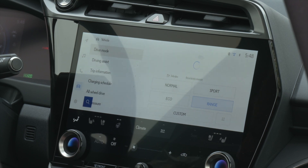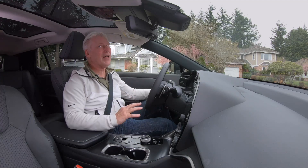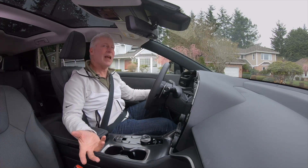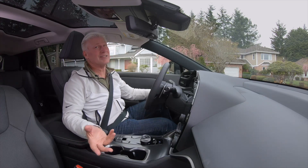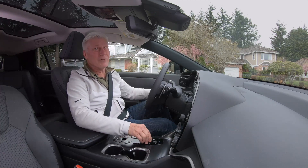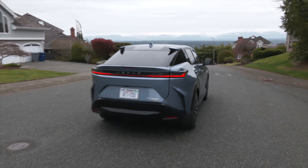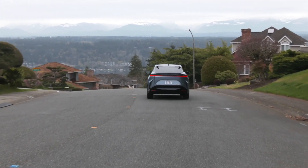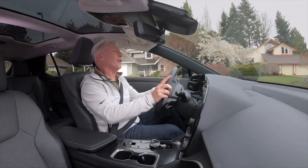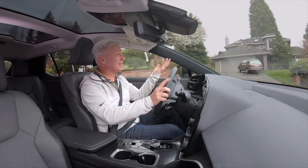The RZ is more powerful than the BZ4X, but this is not the fastest EV you can buy. Lexus says zero to 60 happens in five seconds flat. The reality is, this is plenty of power for everyday driving. And if you haven't experienced an electric vehicle before, the instant torque makes them feel faster than they are — that's the case here.